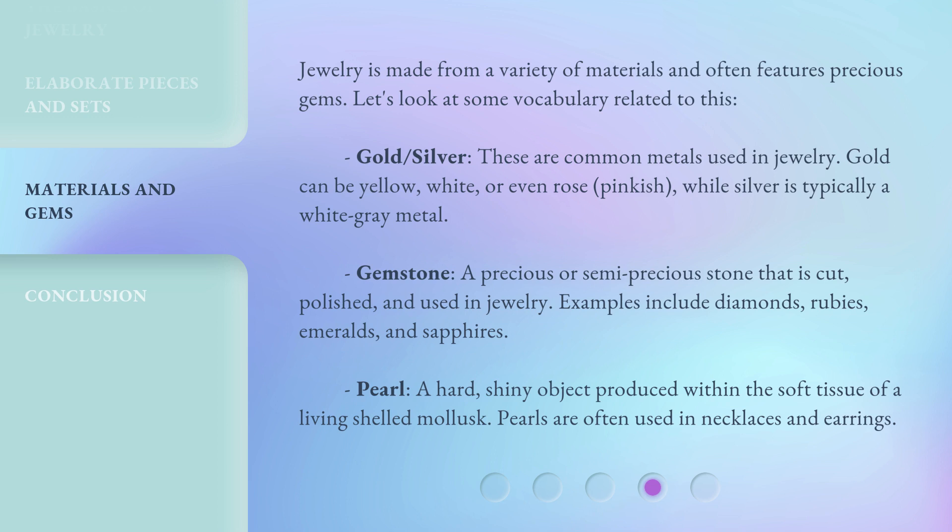Examples of gemstones include diamonds, rubies, emeralds, and sapphires. Pearl — a hard, shiny object produced within the soft tissue of a living shelled mollusk. Pearls are often used in necklaces and earrings.